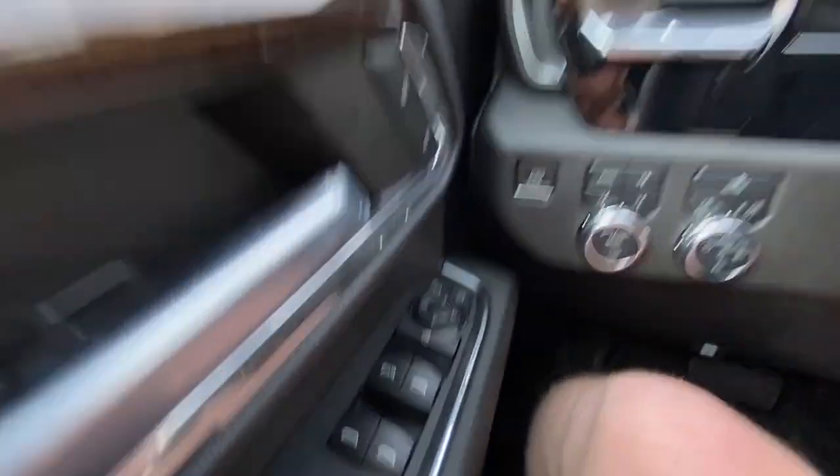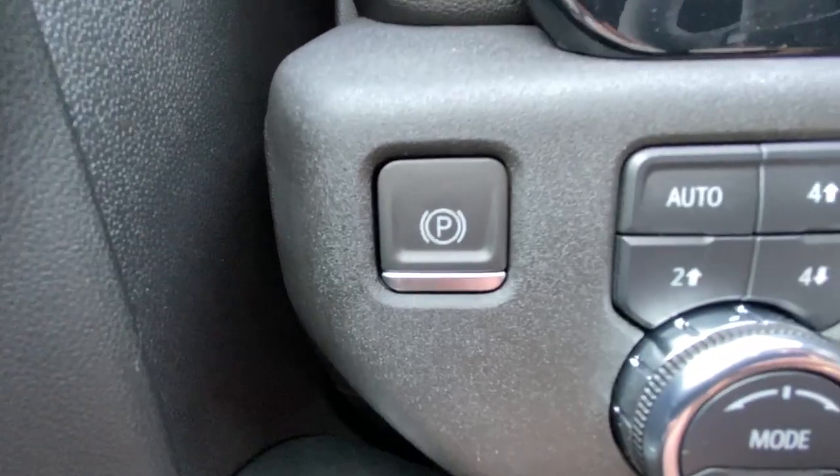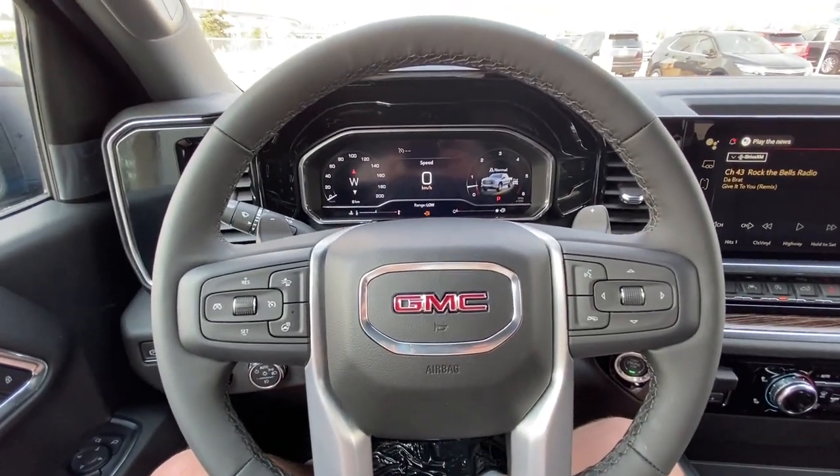Taking a look inside the Elevation, starting on your left-hand side, we have the controls for power adjustable mirrors, electronic parking brake, button activated trailer and driving modes, automatic headlights and fog lights toggle, and a leather-wrapped heated steering wheel with paddle shifters.